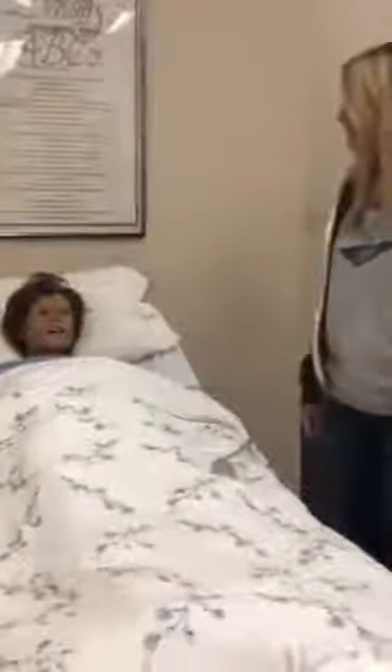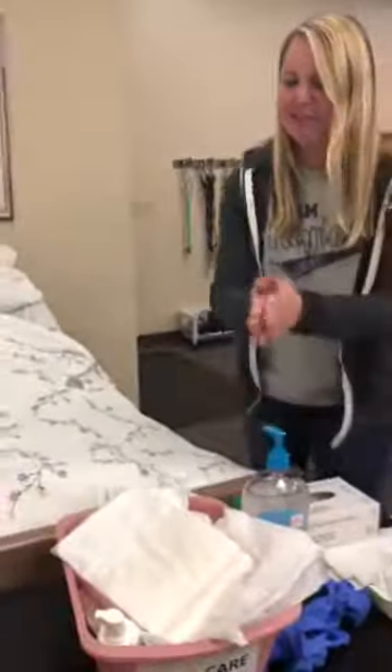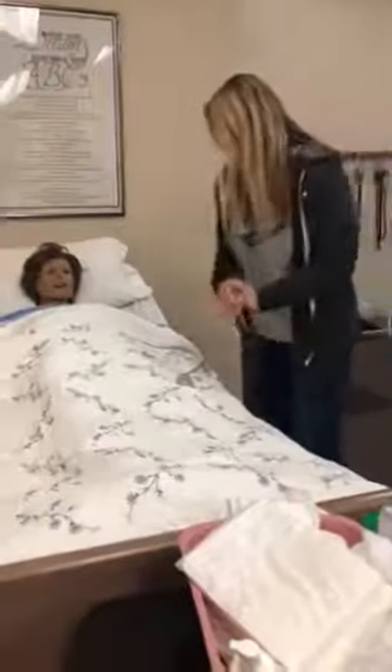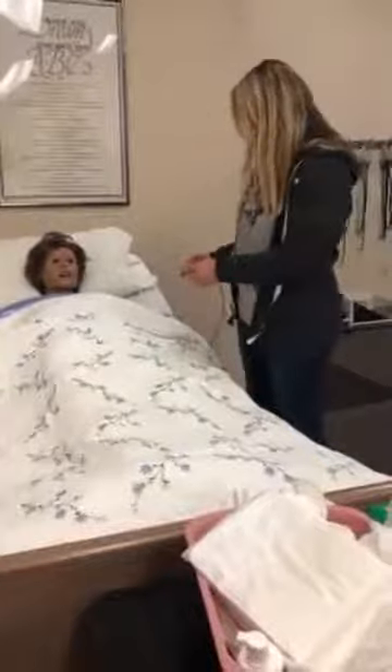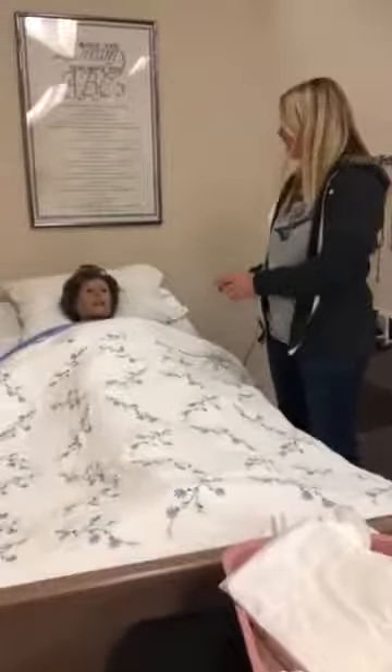Hi Mrs. Johnson, how are you today? We're gonna change a brief today. My name is Crystal, I'll be your CNA today, so we'll get you all changed up here. Let's get started. How's your day going? Good. Oh good, you're watching some awesome TV there today. I like that show.